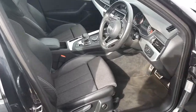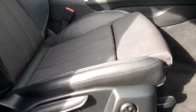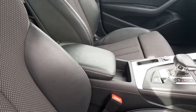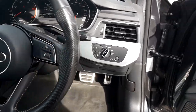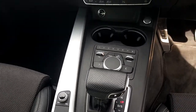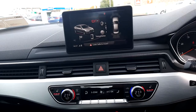With this A4 we have S-Line Alcantara fully heated lumbar supported seats with a leather centre adjustable armrest, S-Line multi-functional steering wheel with auto lights, automatic transmission, and dual digital climate control.